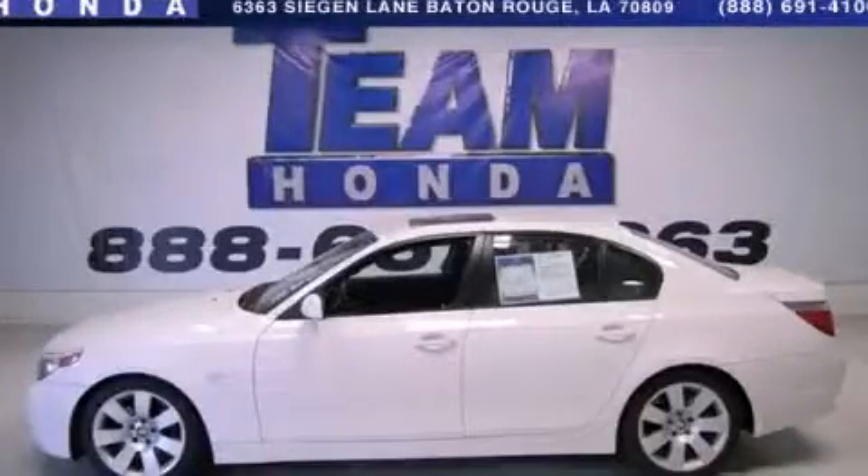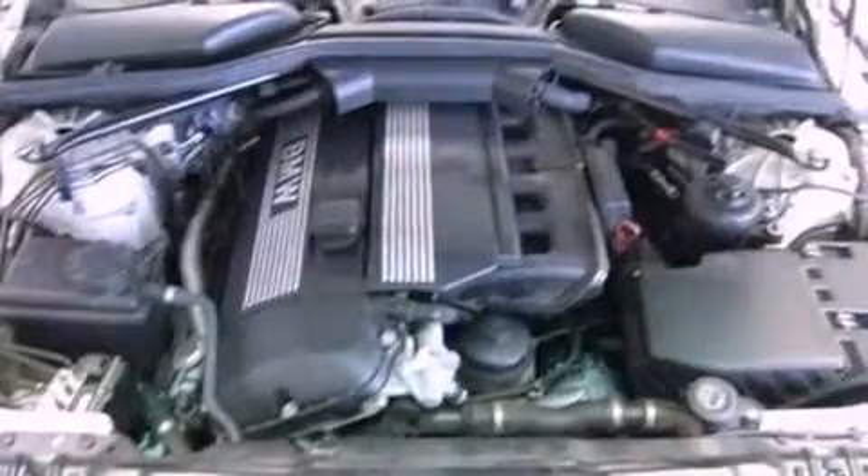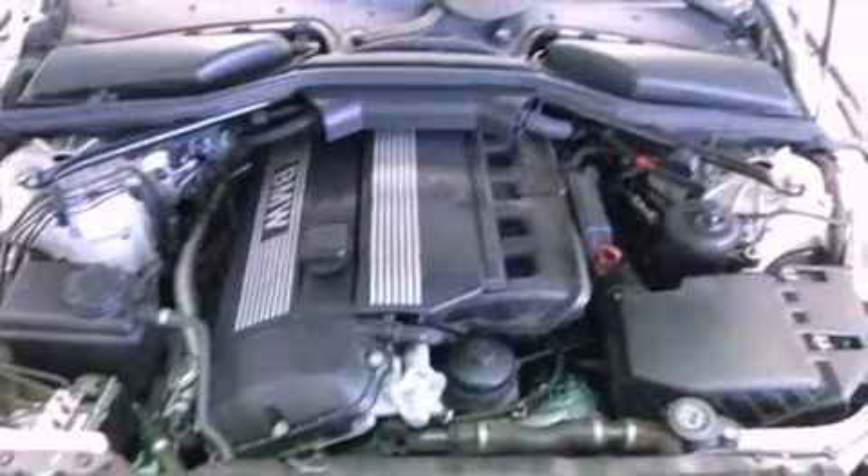This is a 2004 BMW 530, a luxurious package designed with the finest elements in mind. All of the following features are included.